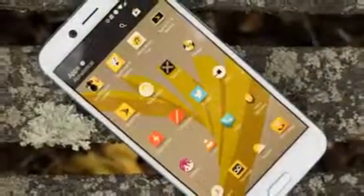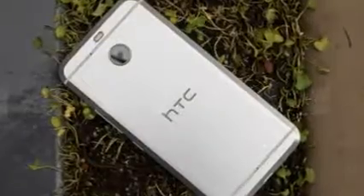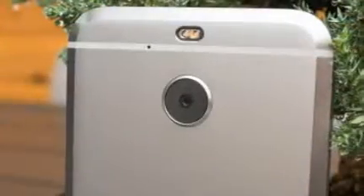A lot of the time those classifications serve us well and make it easy to compare models that are similarly equipped and going after the same market segments. But not every phone fits quite so neatly into one of those groups, and sometimes a smartphone arrives that straddles the line between two or more, or even defies categorization altogether.